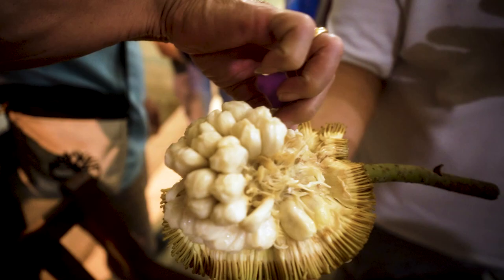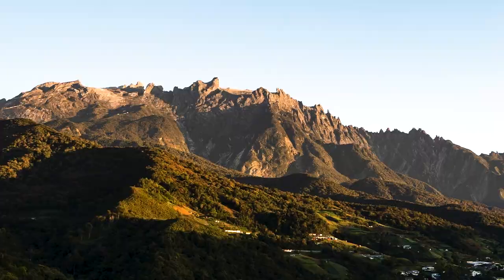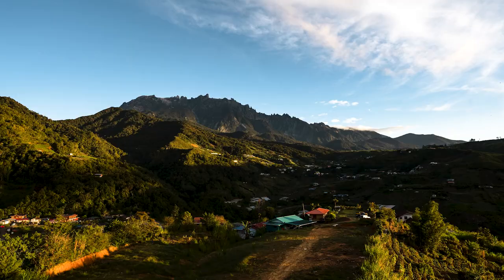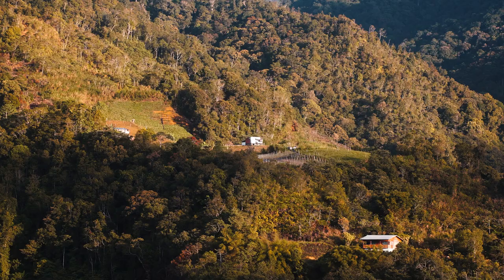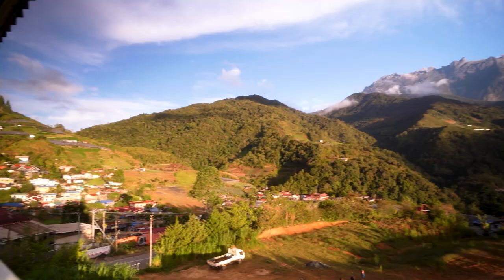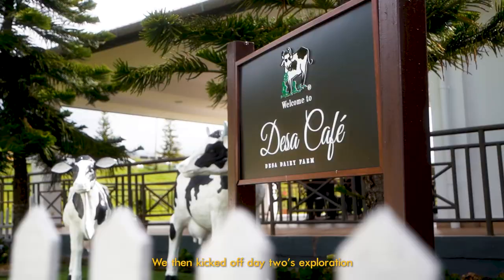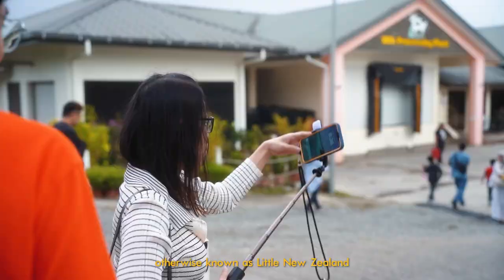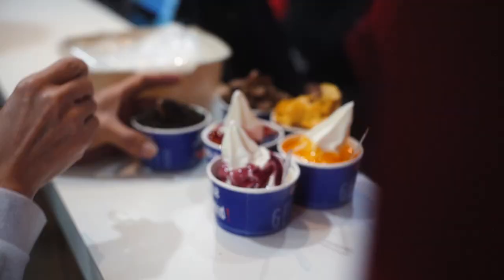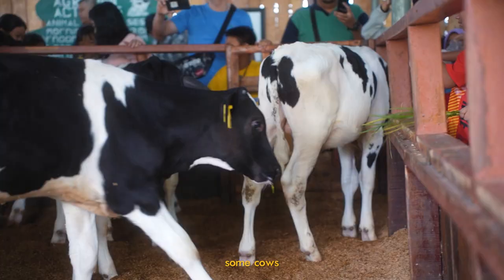The next day, I woke up early to catch the sunrise on the majestic Mount K. We then kicked off Day 2's exploration, starting at Deezer Dairy Farm, otherwise known as Little New Zealand, where we saw some nice flowers, some cows, and we fed some too.